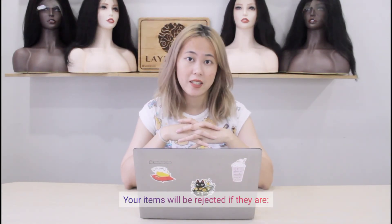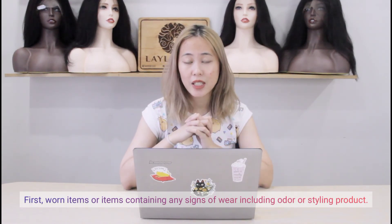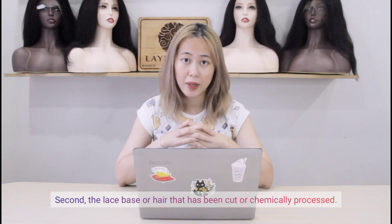Your items will be rejected if they are: first, worn items or items containing any sign of wear including odor or styling product; second, the lace base or hair that has been cut or chemically processed.